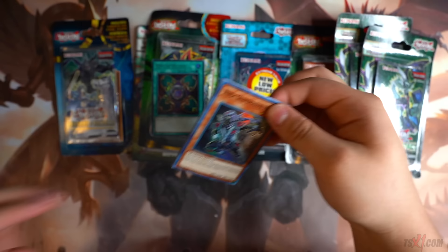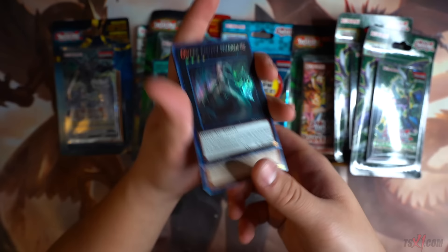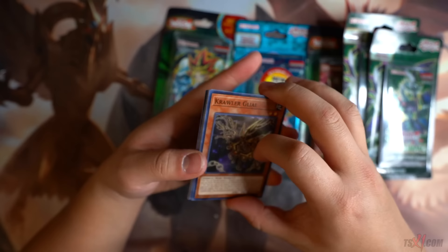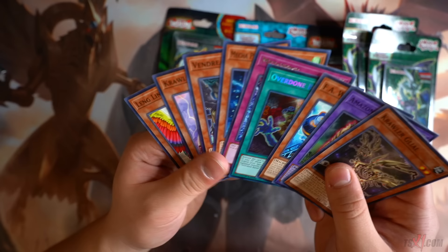The Shadows and Valhalla blister — can we get an Ash Blossom? I remember this is the first set that Ash Blossom got reprinted in. How to Naturia. That's pretty much it for the first Shadows and Valhalla. Another Ring of Defense. From Circuit Break — Overdone Burial, a Secret Rare! Look at Metalverse. We did pull a Secret Rare from a blister pack, which is really, really cool. Let's go off to Cybernetic Horizon — this pack says 'new low price, extreme value' but this pack was $6. It is not extreme value. Nice try, Walmart.